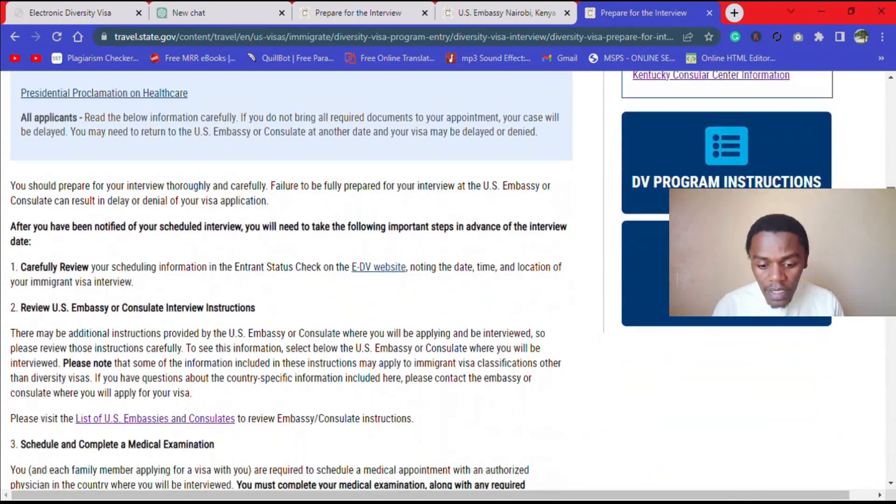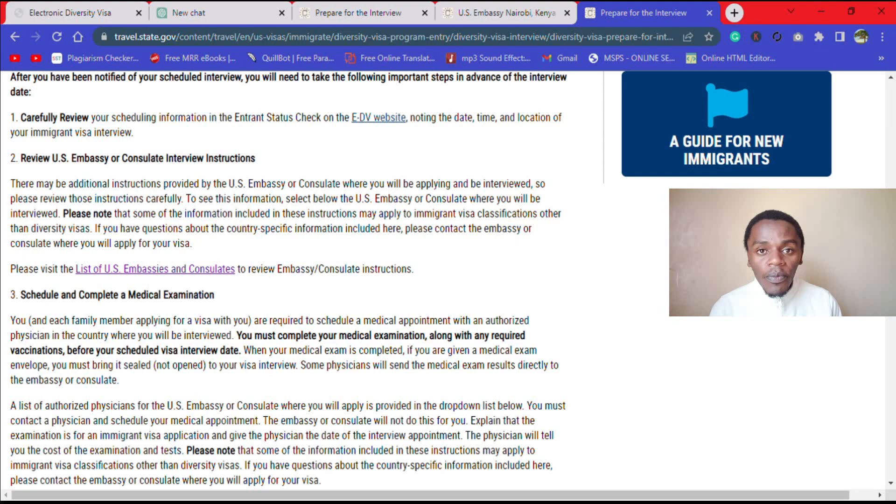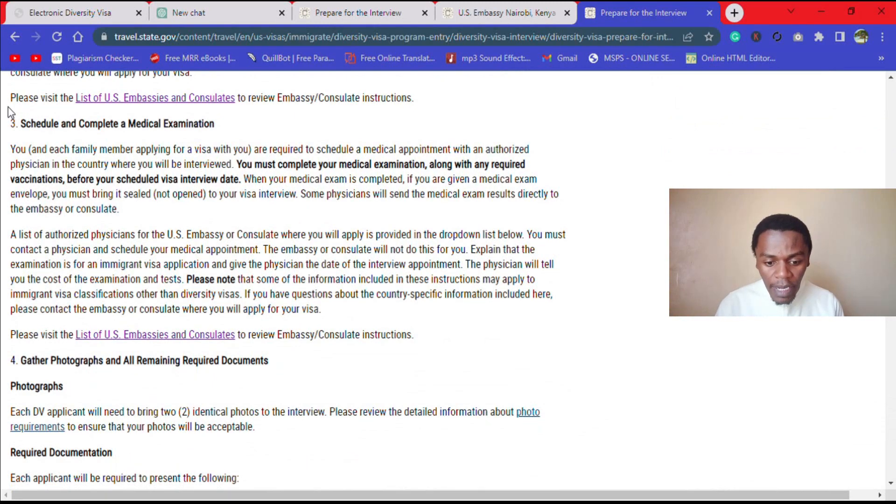The second thing that you should do is to book your medical examination appointment. Book that appointment by coming here to 'Schedule and Complete a Medical Examination.' You also come to this link — 'List of U.S. Embassies and Consulates' — and click on that link.